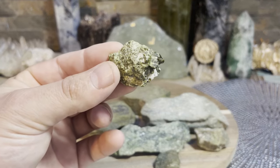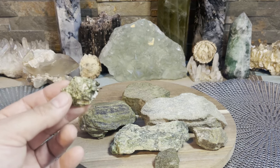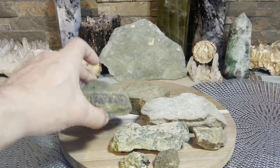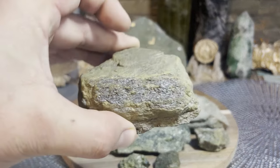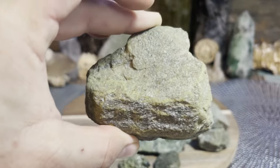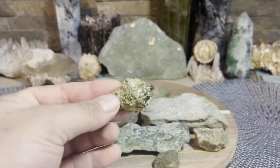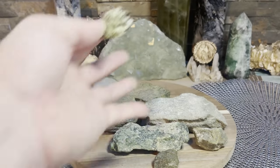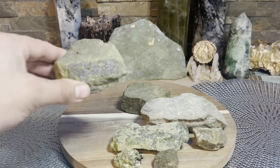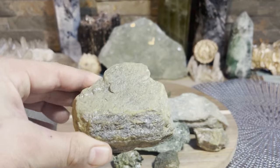One thing - if you just look at it, it looks nature-y, doesn't it? Because that's kind of the path we're going to go down. It's definitely an earth vibration type of crystal. Epidote - you look at it, it almost looks like you're walking outside and there's just a rock laying there.